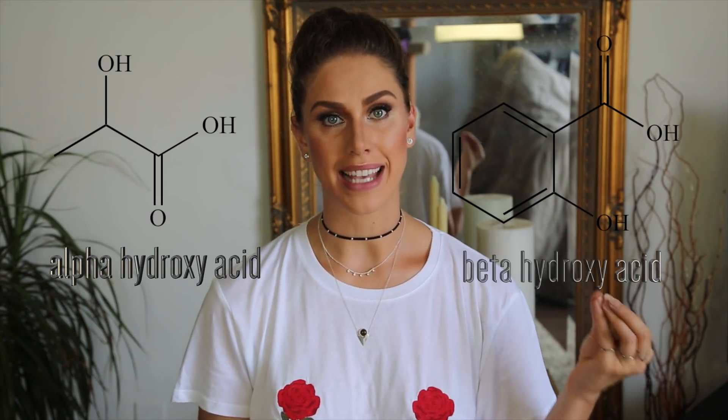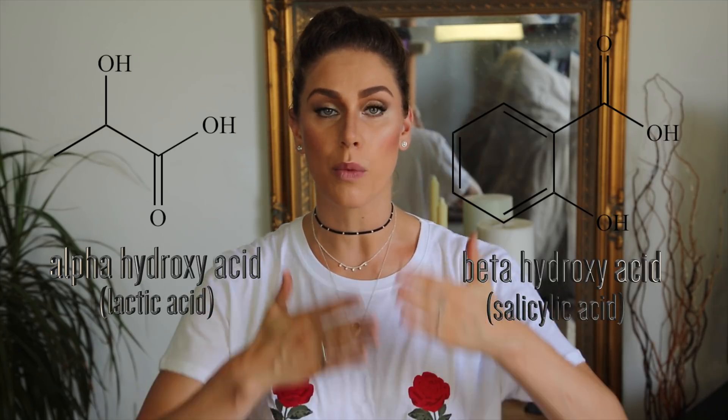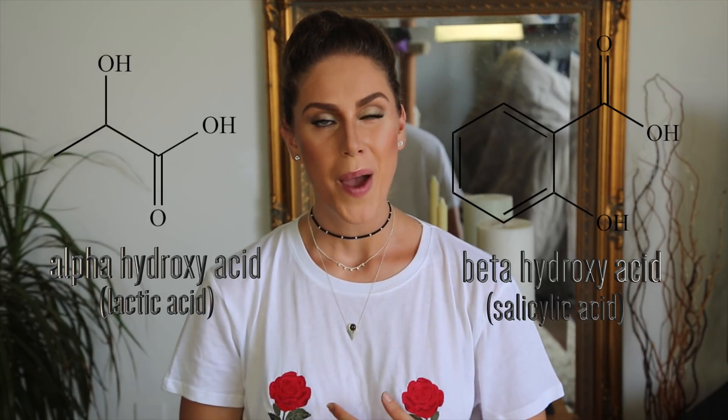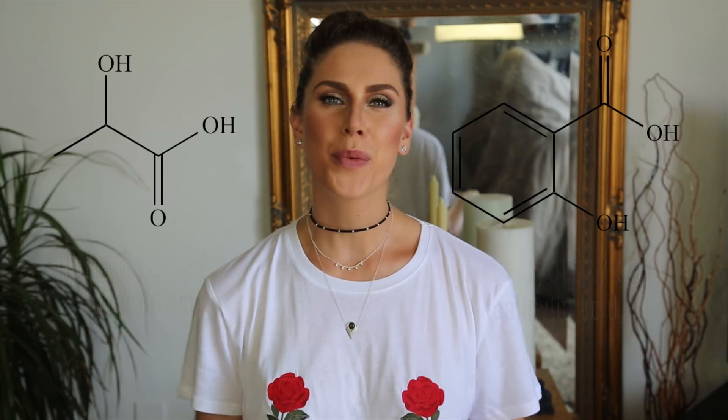First off, AHA and BHA stand for alpha hydroxy acid and beta hydroxy acid. They are pretty similar because they are both chemical exfoliants that work to exfoliate your skin to brighten and to help with acne and wrinkles, but there are a lot of differences between them when you get down to it. And I know the word acid can sound scary, but when we talk about acids, it's really just talking about how acidic or basic something is. If you want to jump back into grade school, do you remember the pH scale?